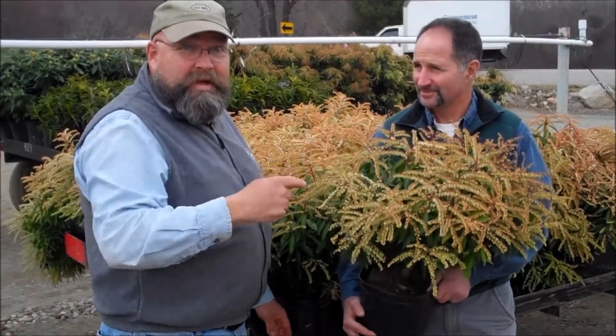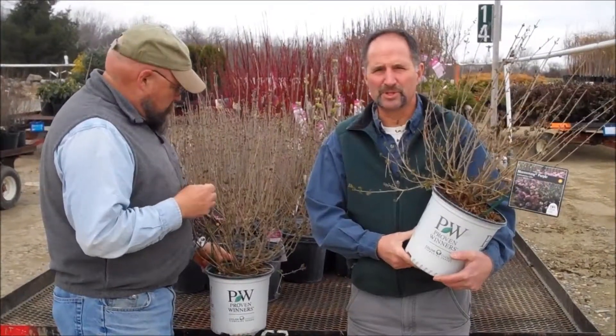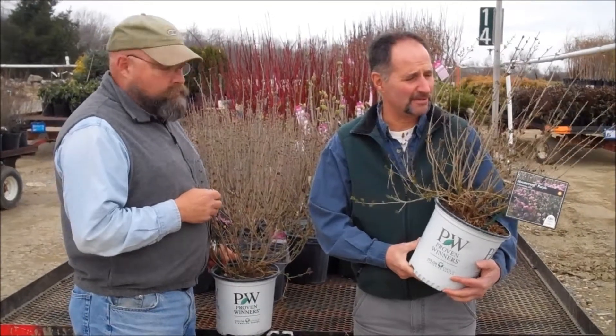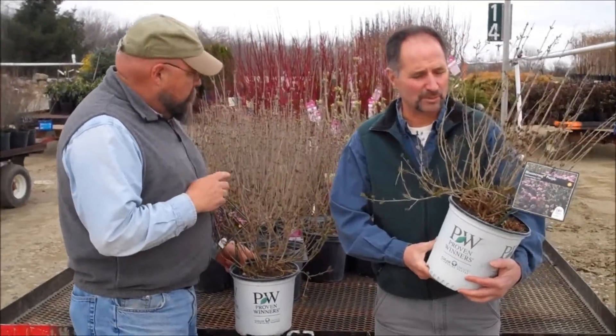Someone's going to make some money on this — why shouldn't you? This is a plant that we sold out of last year, and we got people mad at us because we didn't have enough. Get out here and sell these things.